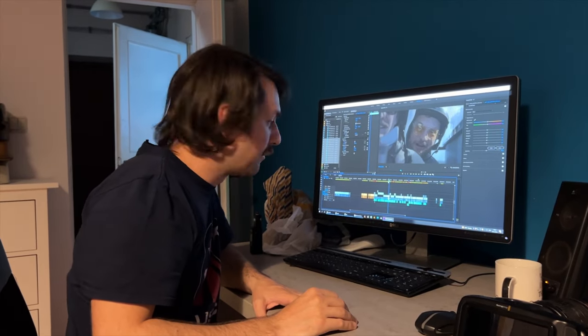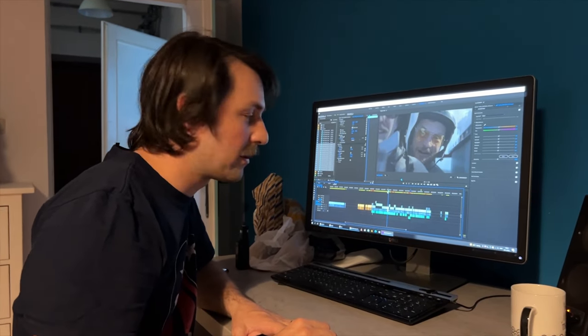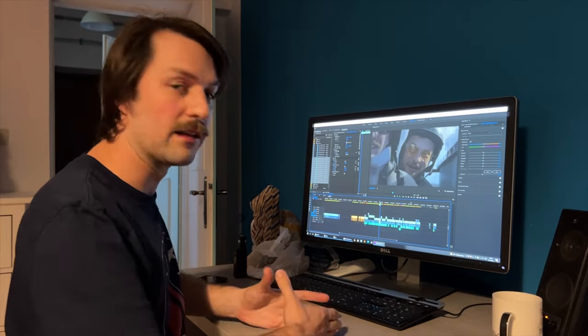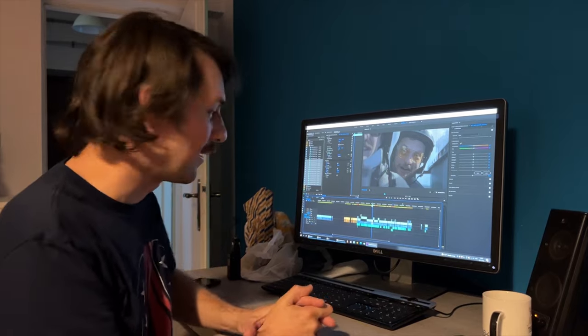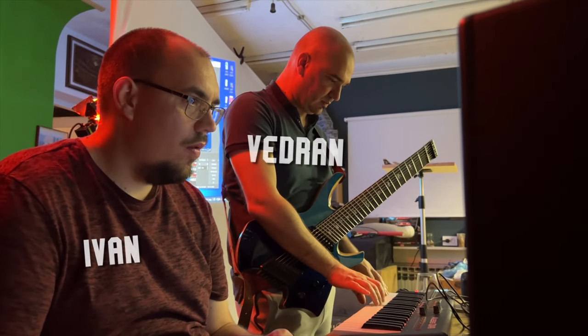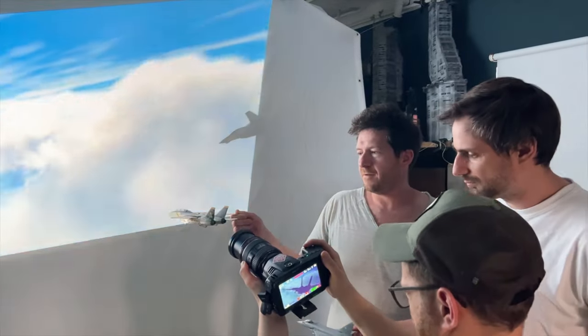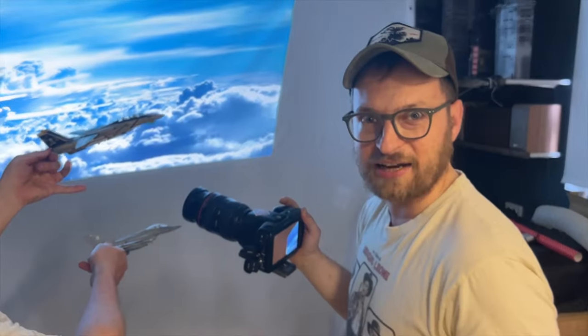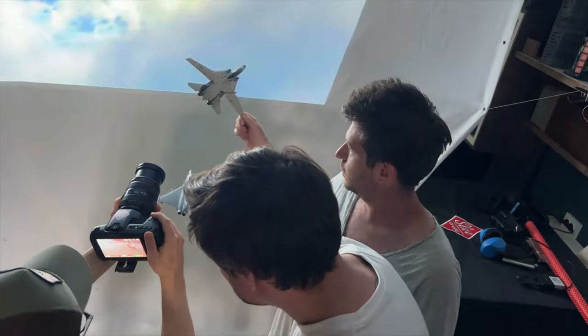I'm editing the movie and it's complete panic - the music guy already came, we're waiting for the guitarist, and to make music you have to have the edit locked. We're tired; we've been filming, editing, and making props for 48 hours in a row. While I tried to make sense of it all in the editing room, the music department was setting up, and at the same time Dino was still filming miniature airplanes. After figuring out how to shoot one airplane, we now have a new challenge: shooting two planes at the same time.